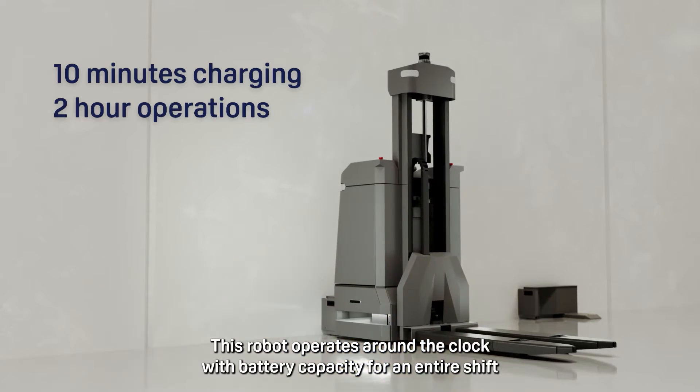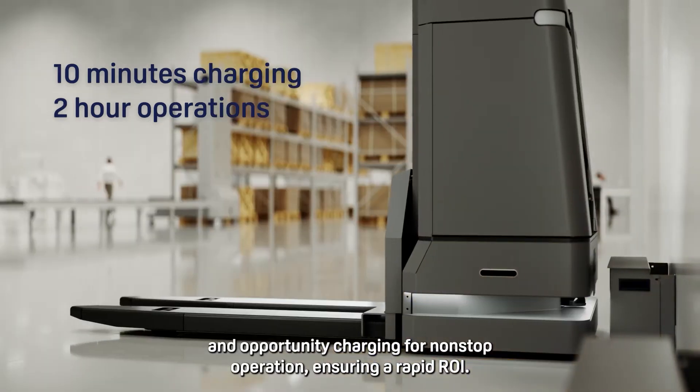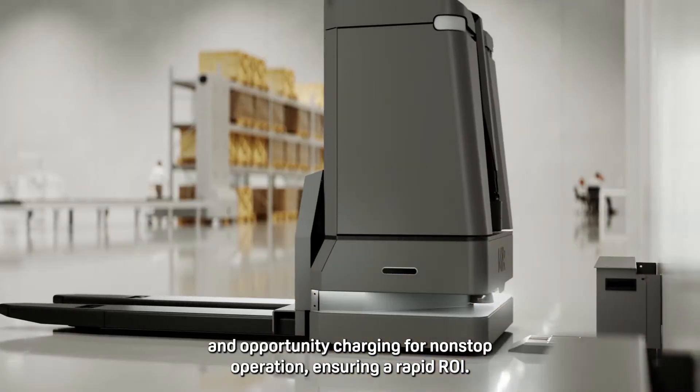This robot operates around the clock, with battery capacity for an entire shift and opportunity charging for non-stop operation, ensuring a rapid ROI.